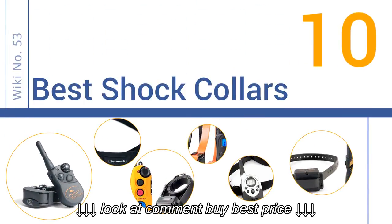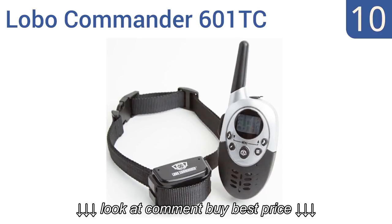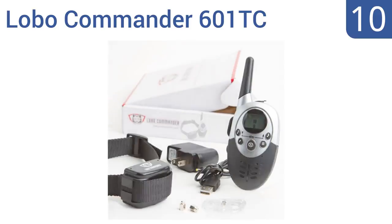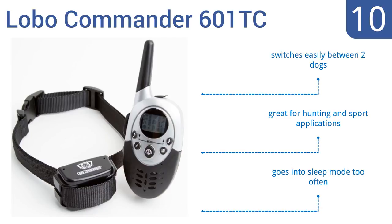Starting off our list at number 10, the Lobo Commander 601TC features separate tone, vibration, and shock buttons for quick and reliable delivery of correction. It gets the job done, but the plastic build is flimsy and it can't withstand abuse or harsh conditions. It switches easily between two dogs and is great for hunting and sport applications.